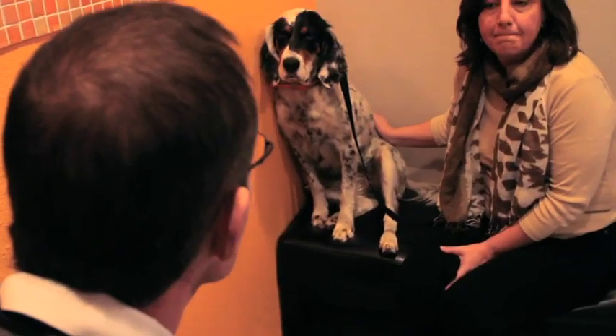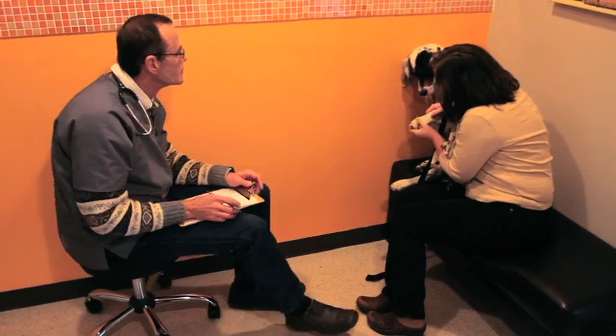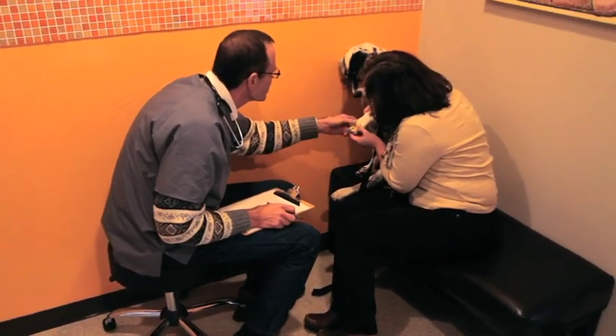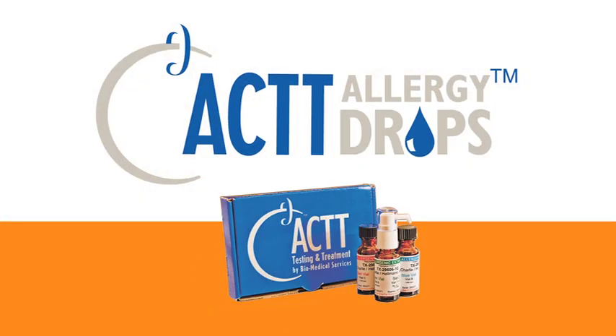It is the only treatment that can actually reverse the course of allergic disease and reduce the body's sensitivity to the allergens that are causing the patient's symptoms. The ACT Allergy Treatment Program now offers two options for immunotherapy: allergy shots and allergy drops.